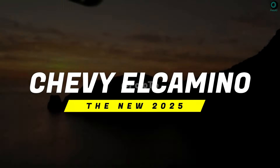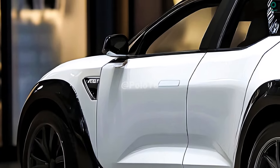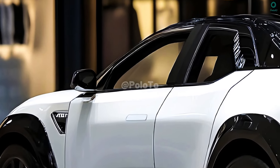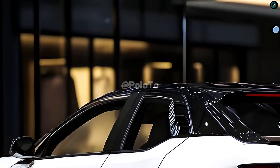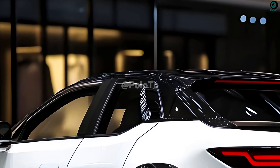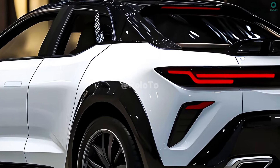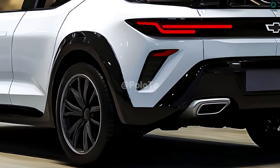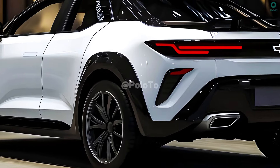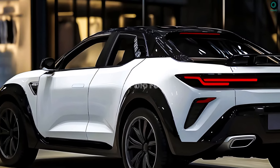This is the new 2025 Chevy El Camino. Chevrolet will most likely want to appeal to contemporary buyers with the 2025 El Camino by fusing timeless good looks with cutting-edge features and technology. For all your cargo needs without sacrificing comfort, be sure that your new El Camino has a roomy enough back bed. This vehicle is famous for blending the functionality of a truck with the ride quality of a passenger car.